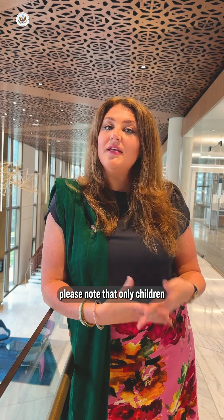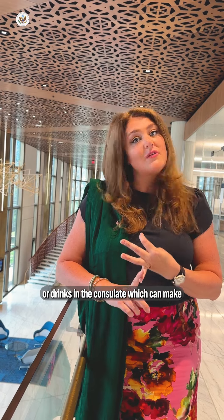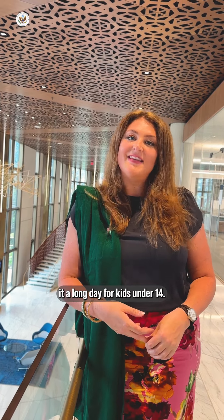When you come for the interview, please note that only children 14 and older need to come in. Please note that we do not allow electronics, toys, food, or drink in the consulate, which can make for a long day for kids under 14.